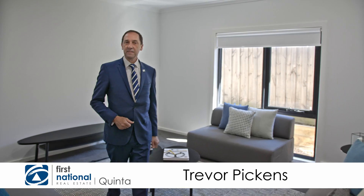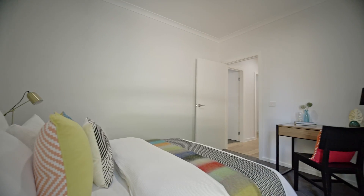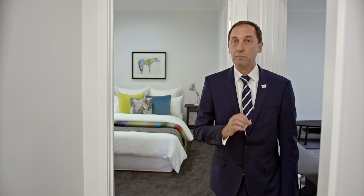Here we are in Gordon Street Croydon. This is an absolute superb property. This is the theatre room where I am right here, the fifth bedroom or study. There are so many wonderful features here, a home built to superior standards. This is a property where you are going to love to live and you'll be proud to bring your family and friends.